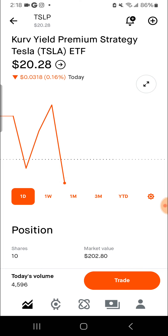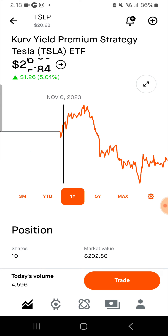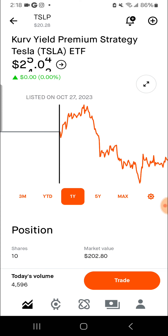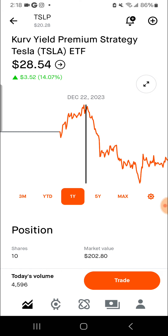I really like the CURV stuff. If you don't want the high yield with the price dipping down, I think CURV is a great alternative because they hold the yield pretty well. Now granted it came out at $25 and it's down to $20, but Tesla's been down all year. CURV has gone up to $28.